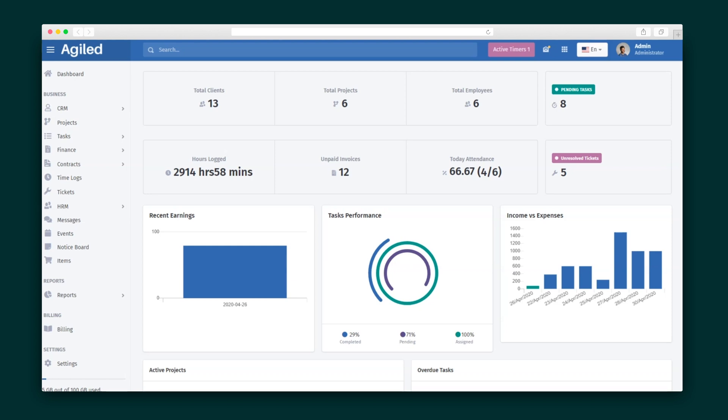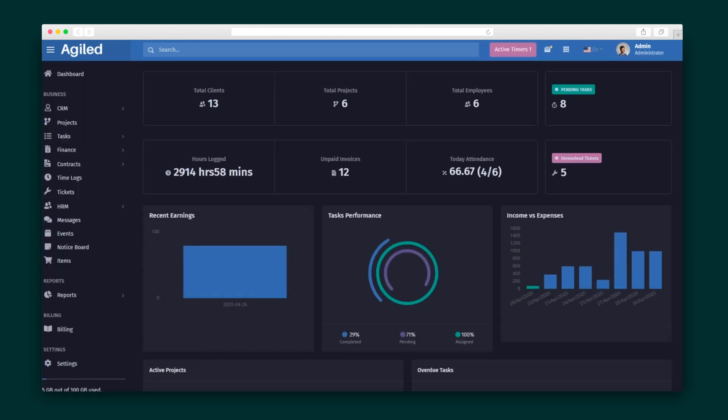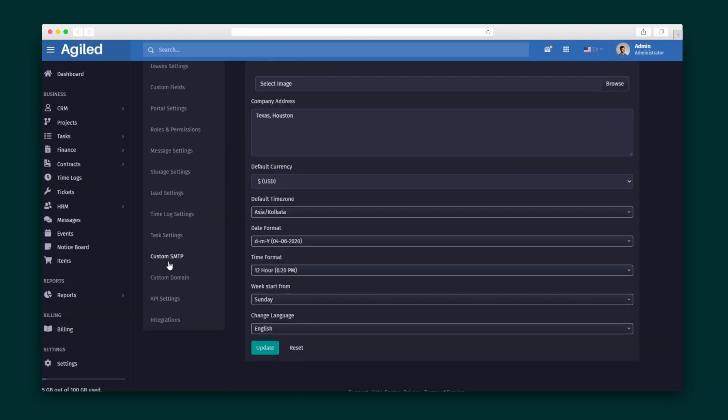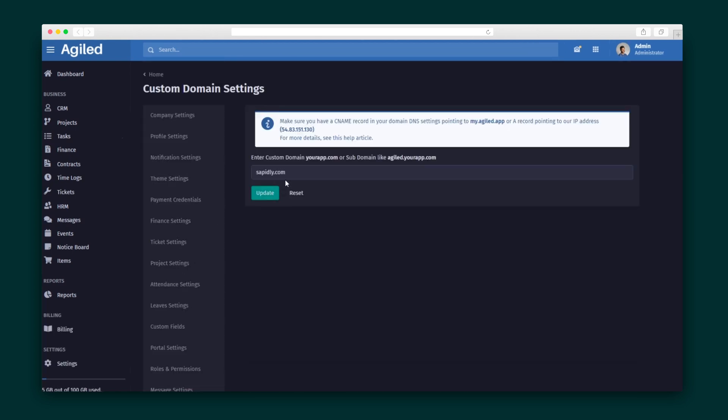If there's one thing you should know, it's that Agiled comes jam-packed with features. The first thing I want to show you is how to make Agiled feel like home. You can choose between light mode and dark mode depending on your vibe. And even cooler, you can white-label the entire platform — make Agiled look and feel like your brand by adding your custom domain, uploading your logo, and even sending emails from your custom SMTP.